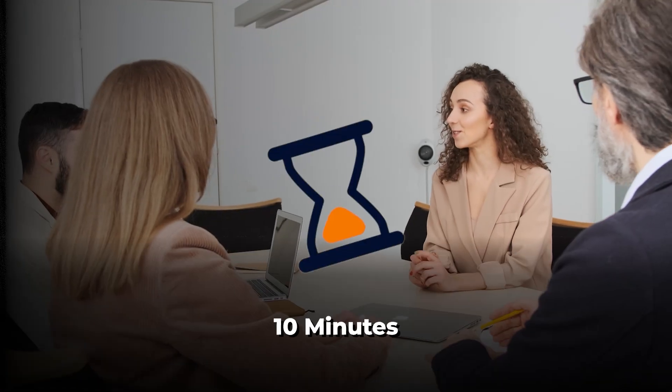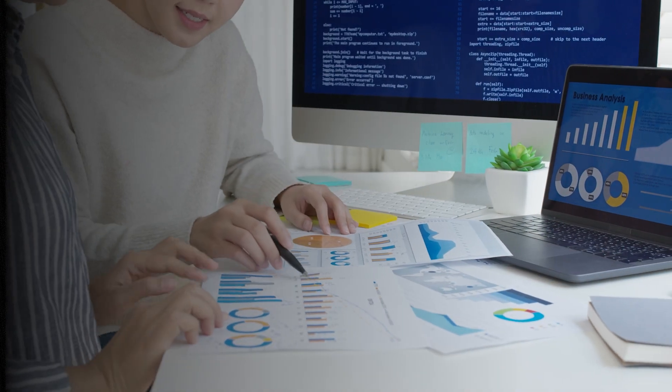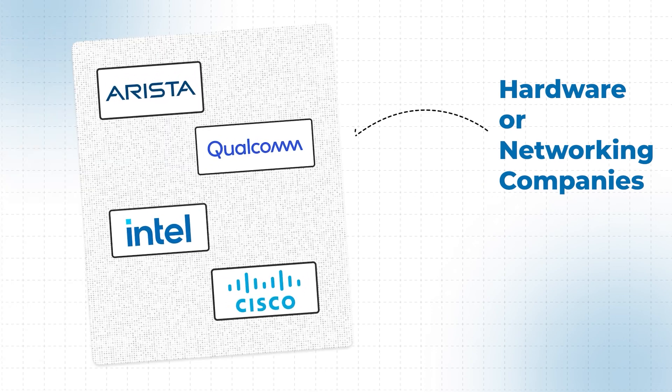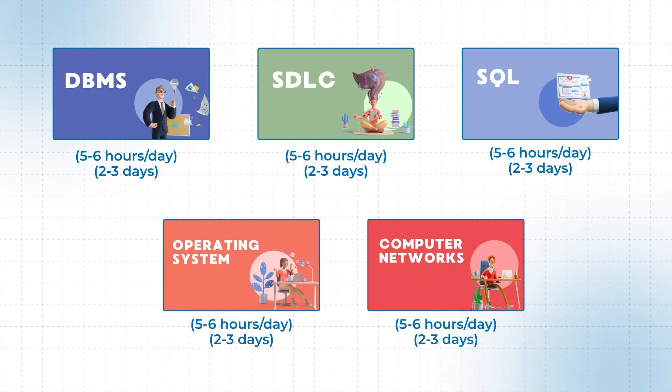There are some core computer science subjects you also need to cover. DBMS and SQL are must-do for everyone — CS and non-CS students alike — as 10 minutes of every interview can be spent on these topics. Operating systems and SDLC are for CS students only. Computer networks you should study only if networking or hardware companies — like Arista Networks, Intel, Qualcomm, or Cisco — are visiting your campus. Each subject takes only two to three days if you put in five to six hours daily.